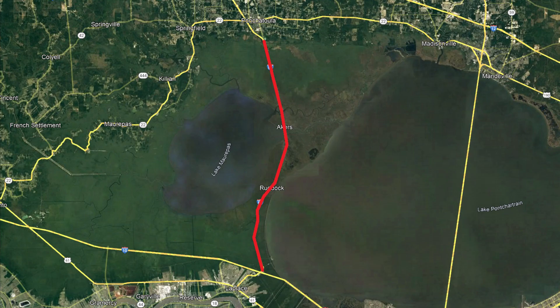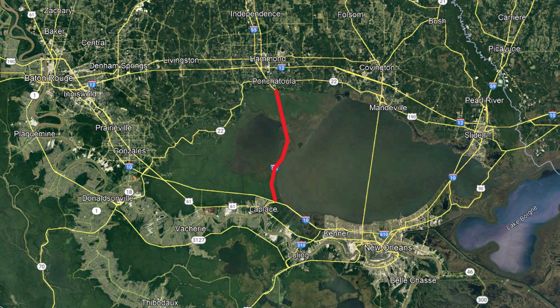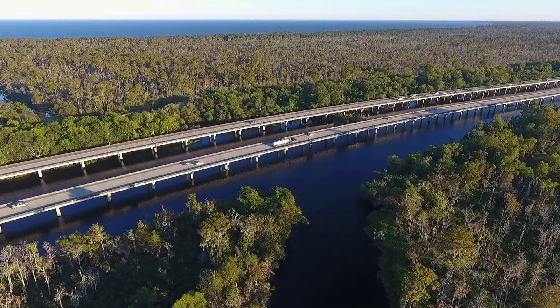The second largest bridge in the US is the Manchac Swamp Bridge, located just west of the New Orleans metro, stretching northward along the west coast of Lake Pontchartrain through an incredibly swampy area between two lakes. At 23 miles long, it just misses the title of longest bridge in the US, but it arguably holds the title of longest non-toll bridge in the entire world, as well as the longest bridge in the interstate highway system.